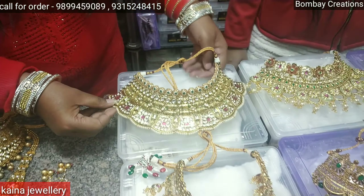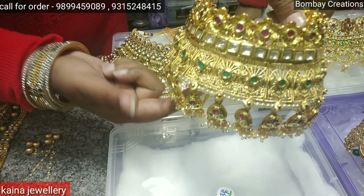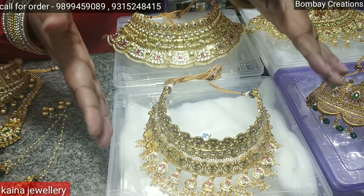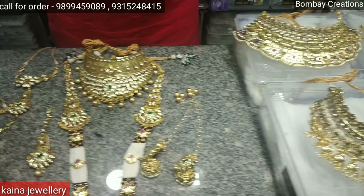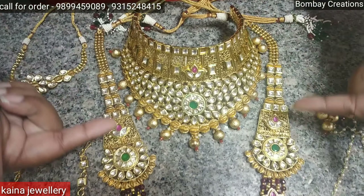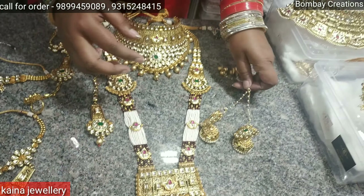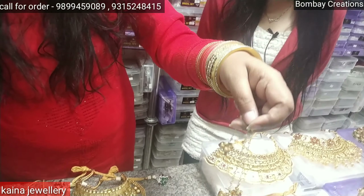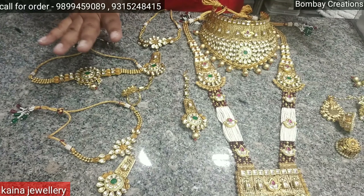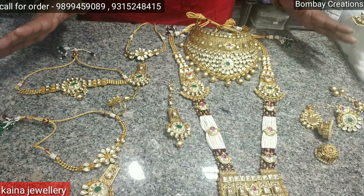This is the next collection — it is a choker style. The price is 6000 rupees and you will get a complete 9-piece set. It looks very good. You will get a rani style — this is a long rani style necklace. It looks very good. This is a complete 9-piece set and the price is 8000 rupees. It is a very unique style.